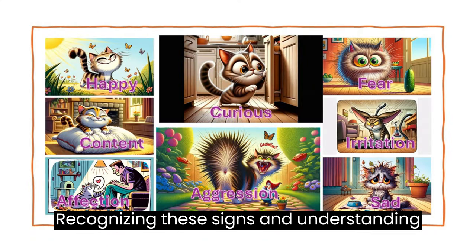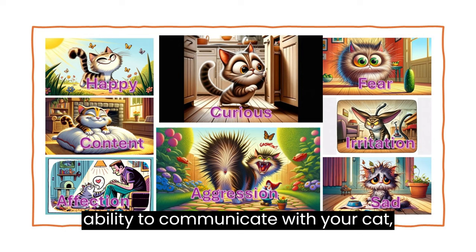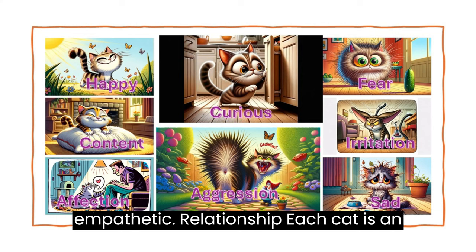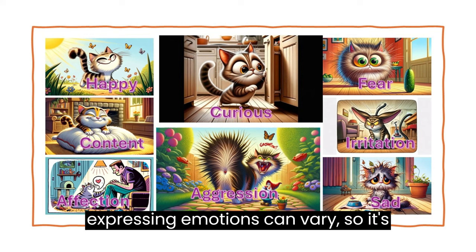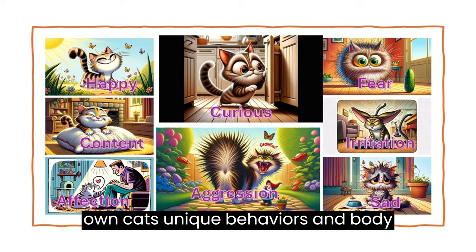Recognizing these signs and understanding what they mean can greatly improve your ability to communicate with your cat, leading to a more harmonious and empathetic relationship. Each cat is an individual, and their ways of expressing emotions can vary, so it's important to observe and learn from your own cat's unique behaviors and body language.